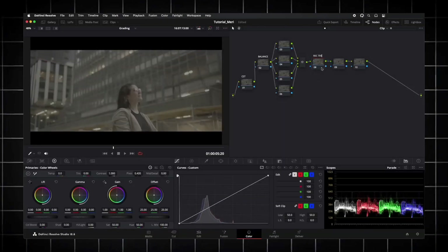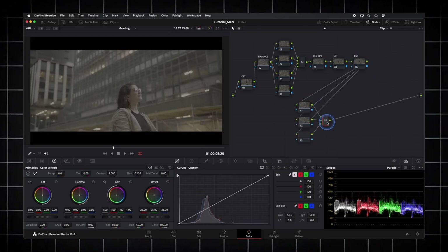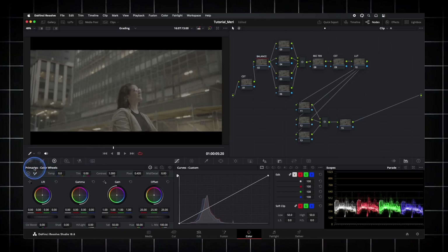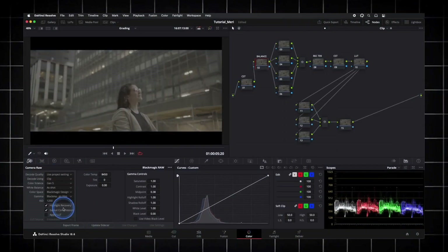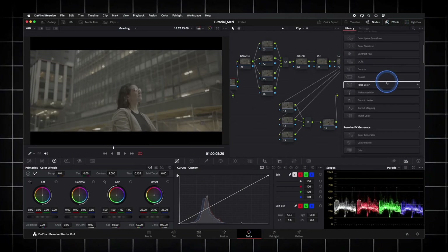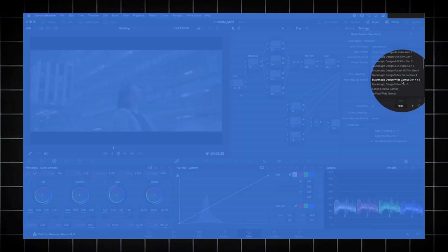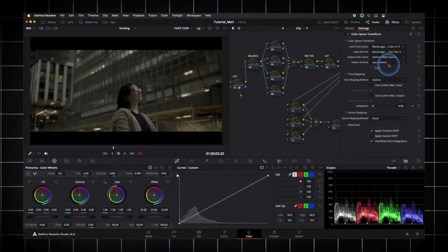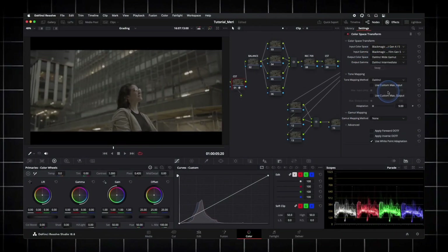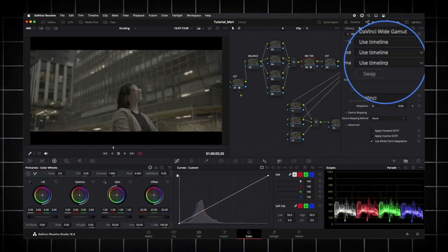Obviously, you know about the second one — DaVinci Resolve. A professional-grade video editing software that offers a free version with a surprising range of features. DaVinci Resolve is an all-in-one application for post-production needs — it allows you to edit videos, apply color correction, mix audio, and add visual effects. The free version provides a rich set of features for editing, color grading, and audio mixing. You can also upgrade to DaVinci Resolve Studio, which unlocks additional advanced features, export options, and remote collaboration with other editors.